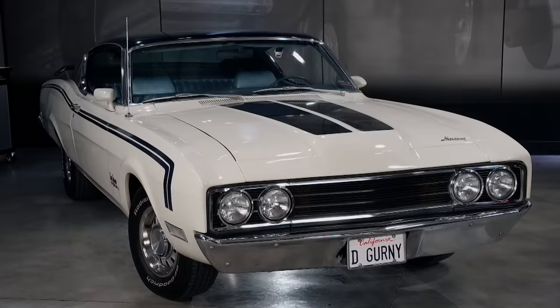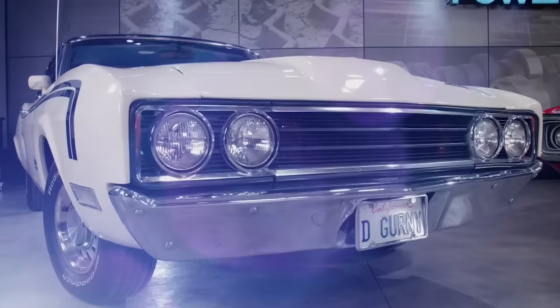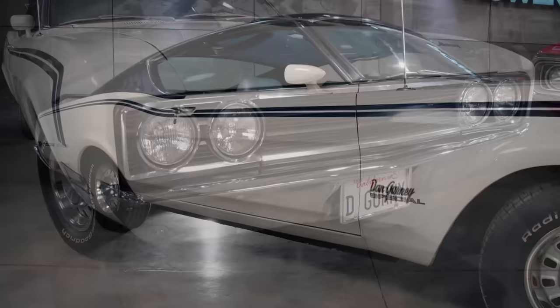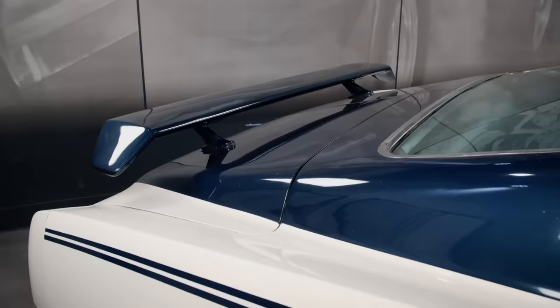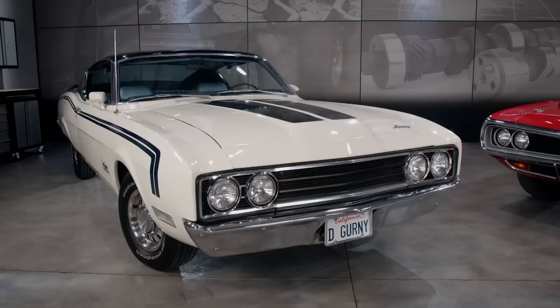And the '69 Mercury Cyclone Spoiler, too. Mercury wanted to compete with the aero cars in NASCAR — they had the power, but aerodynamics would help you get to the finish line first. The Cyclone's nose was lengthened and pinched with a flush-mounted grille and tight-fitting bumper. The rockers were reshaped, allowing the car to sit low to the track. While successful, NASCAR eventually banned all aero cars, leaving the Cyclone Spoiler 2 in the history books.